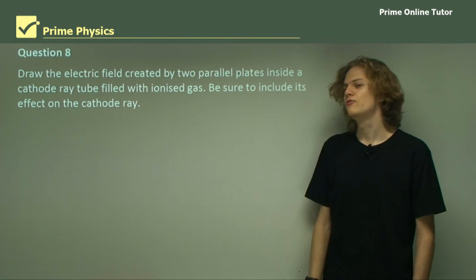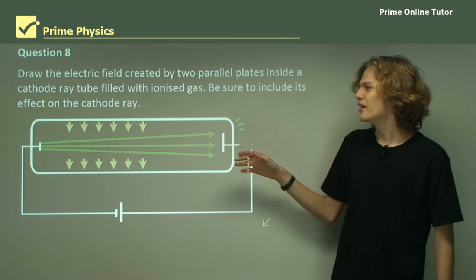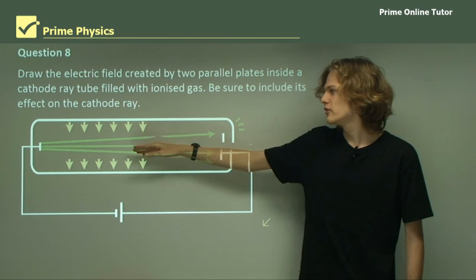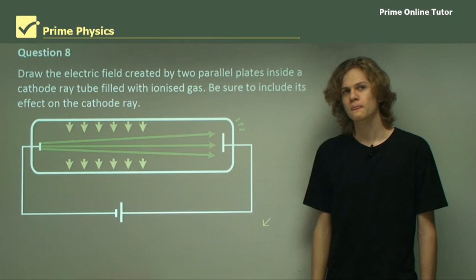Question 8: Draw the electric field created by two parallel plates inside a cathode ray tube filled with ionized gas, and include its effect on the cathode ray. Similar to the last question, we again have a cathode ray tube, but here the electric field won't be as pronounced. The ionized gas inside the tube causes the electric field to stop short before it can interact with the cathode rays, and subsequently the cathode rays move straight across the tube without being deflected at all.